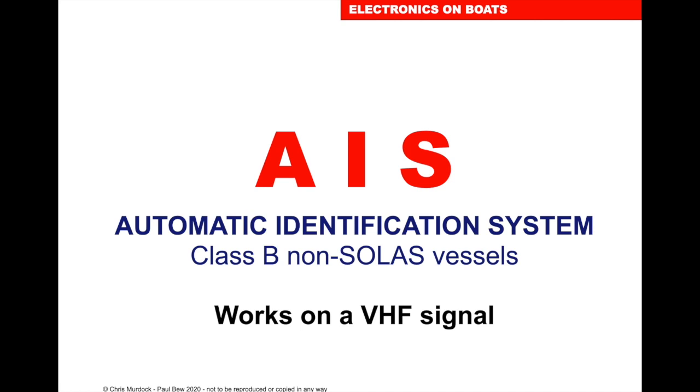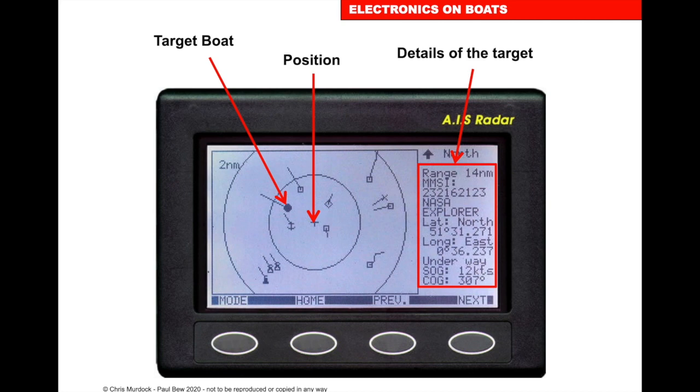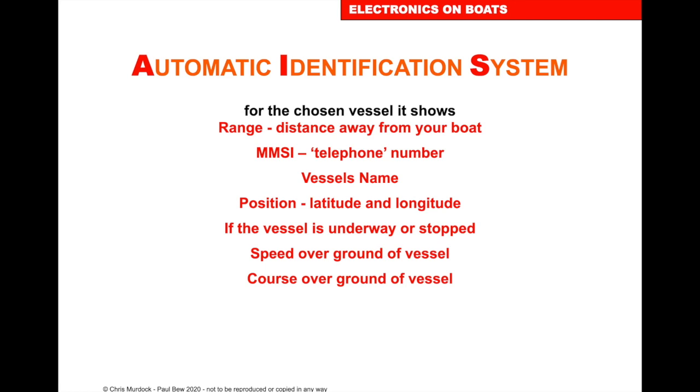AIS — Automatic Identification System — works on VHF signal. It's relatively recent, and we transmit from our vessel and receive information from other vessels. The information includes the vessel's identification, whether it's underway, and if so, where to. We can see target vessels and their details: range, MMSI number (the mobile number for the VHF), latitude and longitude, speed over the ground and course over the ground. If they're coming towards you, it will tell you how close they'll get and the time it will happen.